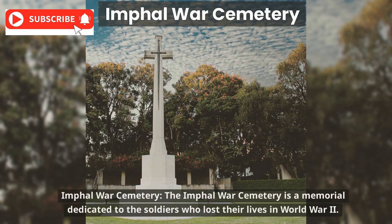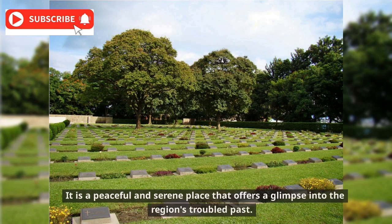The Imphal War Cemetery is a memorial dedicated to the soldiers who lost their lives in World War II. It is a peaceful and serene place that offers a glimpse into the region's troubled past.